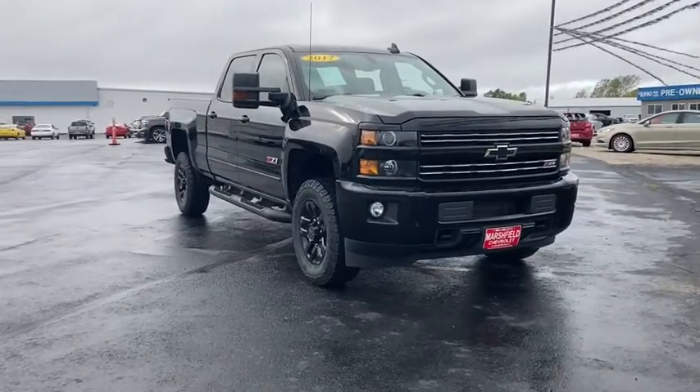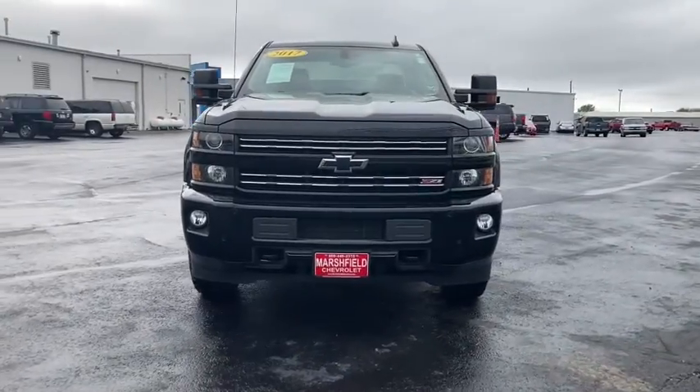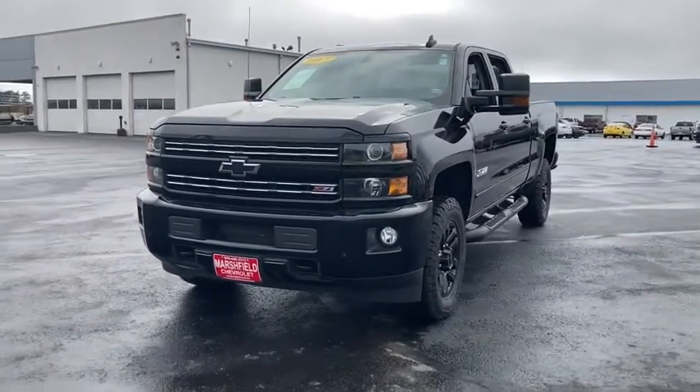You just found the 2017 Chevrolet Silverado. With less than 30,000 miles on the odometer, this vehicle provides excellent value.